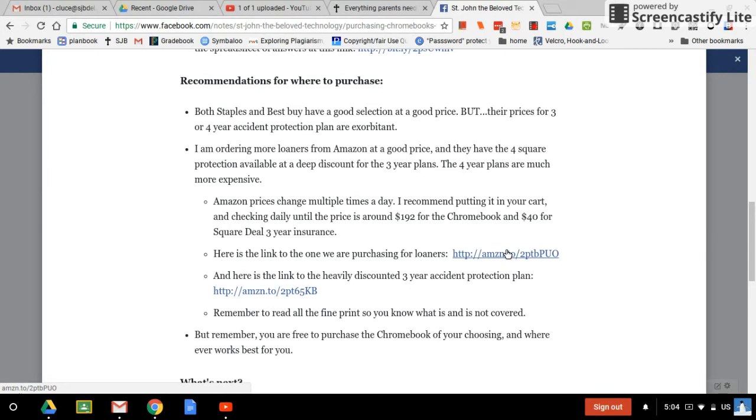We have one parent who's already purchased it. It advertises itself as having all the required specs plus the recommended ones, and it's built very sturdily with reinforced hinges, so it's supposed to break less often. They keep ranging in price from $191 to $199 — it changes multiple times a day on Amazon. I'd put it in your cart and keep checking until the price is down closer to $191 or $192 if you choose to get that one. They've been having the Square Trade three-year insurance on sale for $40, which is a great price. The four-year Square Trade cost over $200, which is more than the Chromebook itself, so the $40 three-year plan is a really good offer.